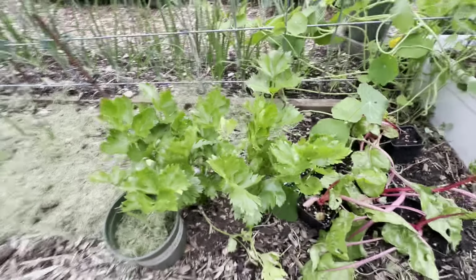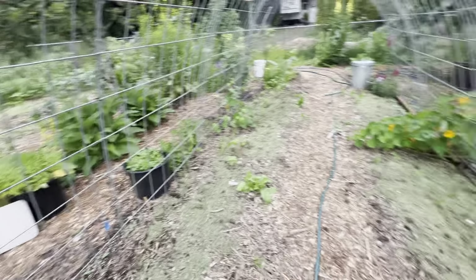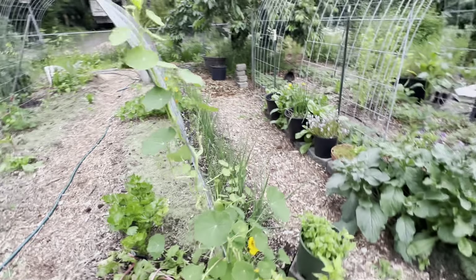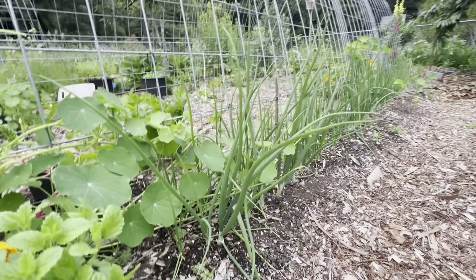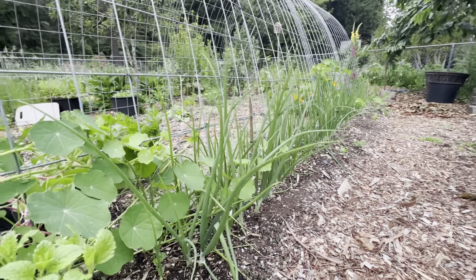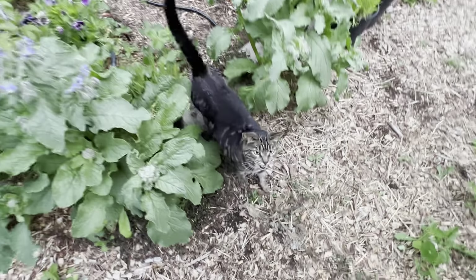I bought celery starts this year and they're doing really great — I have more over there next to the cilantro. Cilantro was the only way I could get it to grow this year because the pests were so bad. My onions are doing fabulous; they are getting large grain stalks on them.